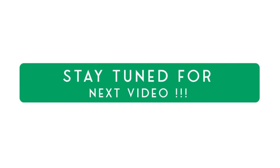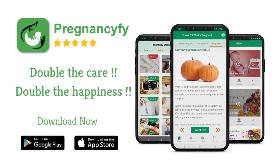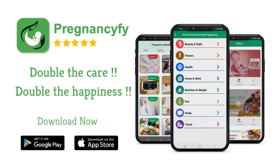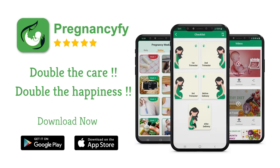Stay tuned for the next video. Thank you so much for watching. For more information about your baby's development, and to double your joy and happiness, install a pregnancy tracker application from the store — you can also check the link in the description.